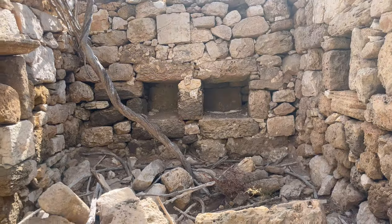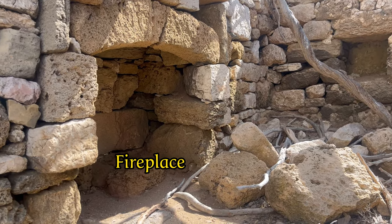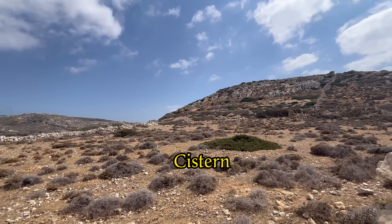Close to this Roman house, which even has a fireplace, a cistern has also been found to store water.